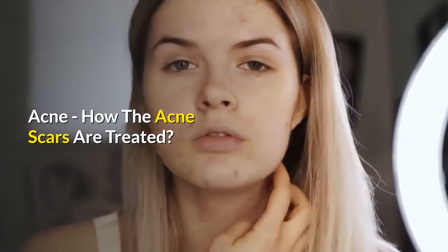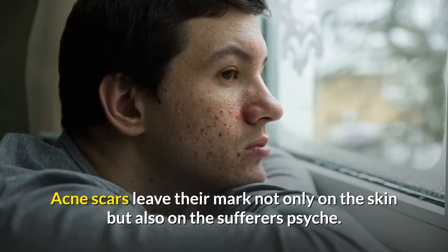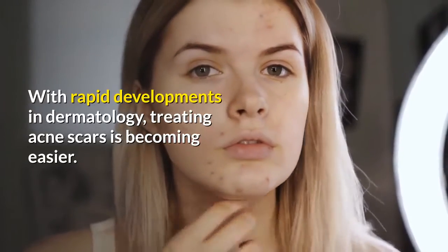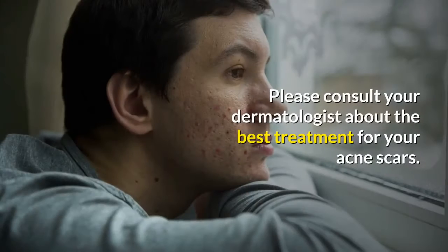Acne scars leave their mark not only on the skin but also on the sufferer's psyche. With rapid developments in dermatology, treating acne scars is becoming easier. Please consult your dermatologist about the best treatment for your acne scars.